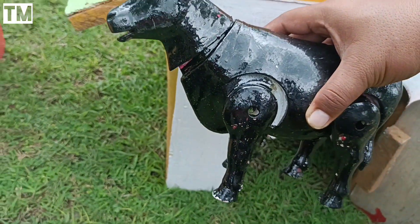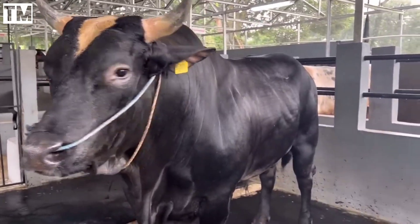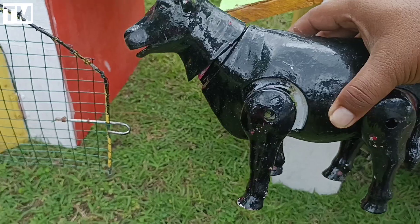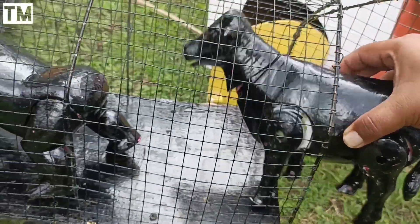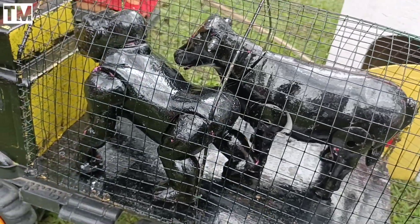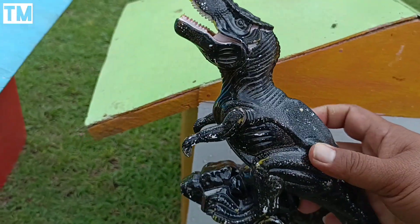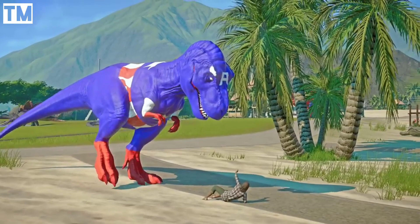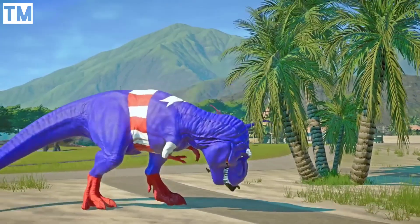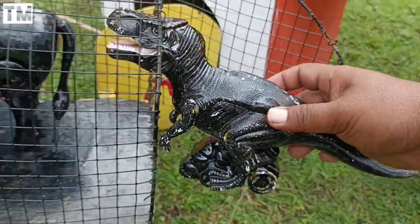Ada sapi gerandong juga teman-teman. Wadidaw! Ini ada t-rex juga teman-teman. Sekarang kita angkut semua ke dalam truk.